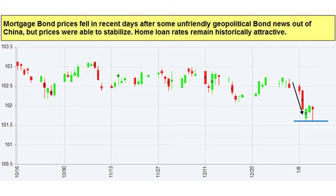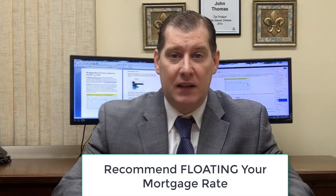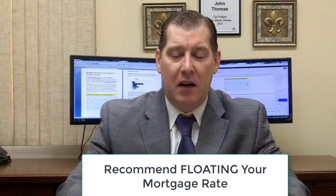On Friday they were able to rally back and ended the day almost where they ended on Thursday, which was a good technical signal. With that in mind, damage has already been done, so we're going to recommend floating your mortgage rate to see if mortgage bonds can rally off this floor of support and move higher, hopefully recovering some of what we lost. However, if mortgage bonds break below that floor of support, that's going to be very bad news — they have a long way to run down, which means interest rates are going to move up sharply.